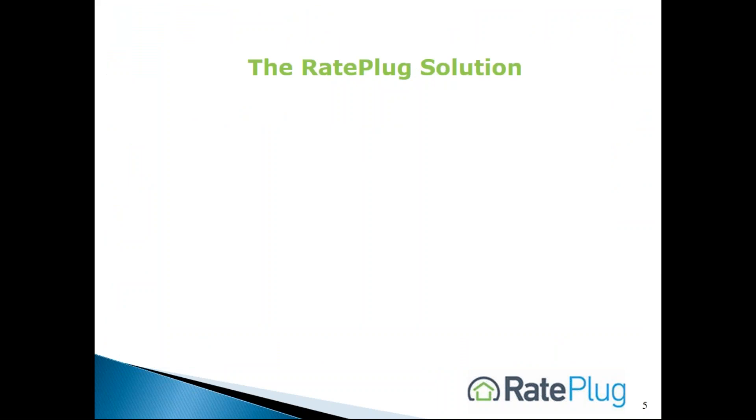RayPlug integrates into an MLS system enabling their agent membership to display mortgage information in the property reports that they send to their homebuyers. This service is available to each broker and their agents at no additional cost, and they choose their own lenders.